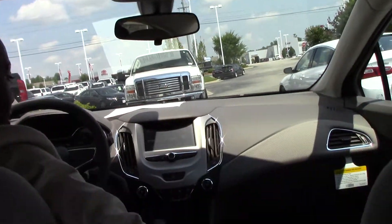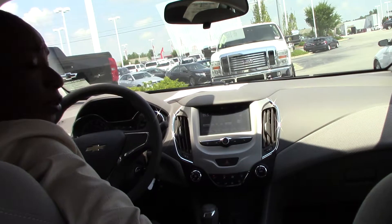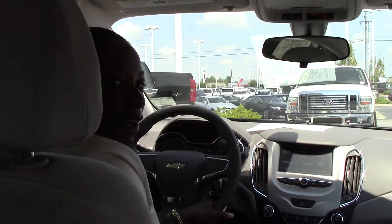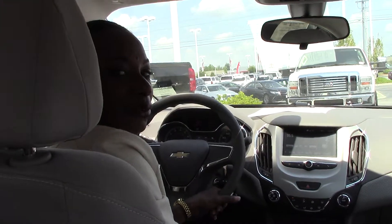And lots of rebates and incentives — 20% off on these Cruzes. So if you'd like to purchase a brand new Cruze, give me a call at 252-689-7217.